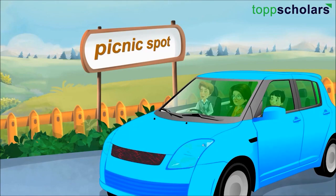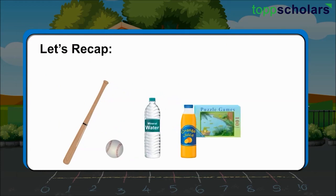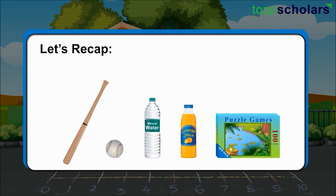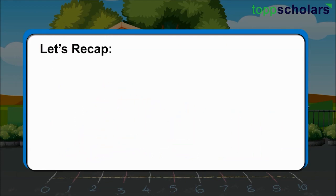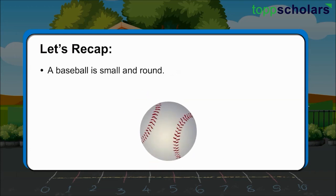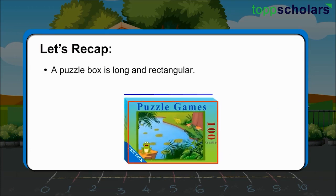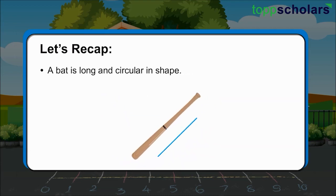We reached the picnic spot. Let's recap. We have seen different objects and have learnt about their features. For example, a juice bottle is long and round in shape. A baseball is small and round. A puzzle box is long and rectangular, and a bat is long and circular in shape. Similarly, we can describe other objects too on the basis of their observable features.